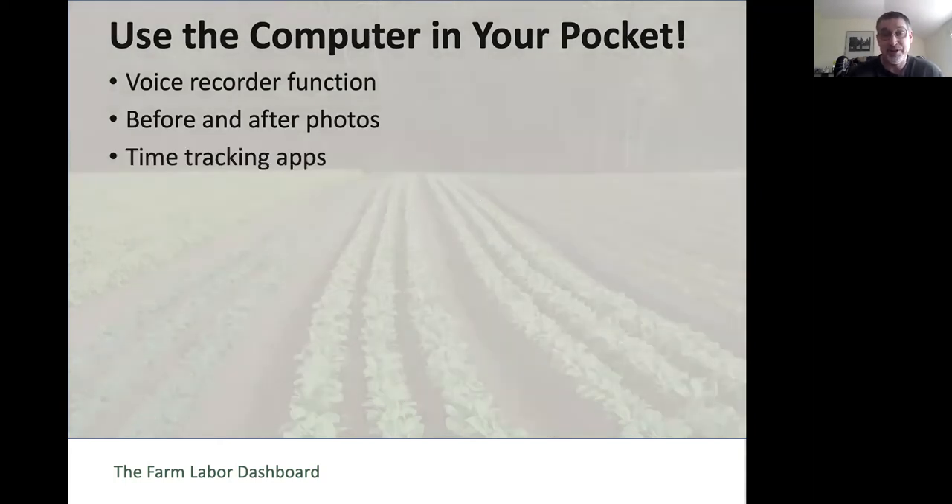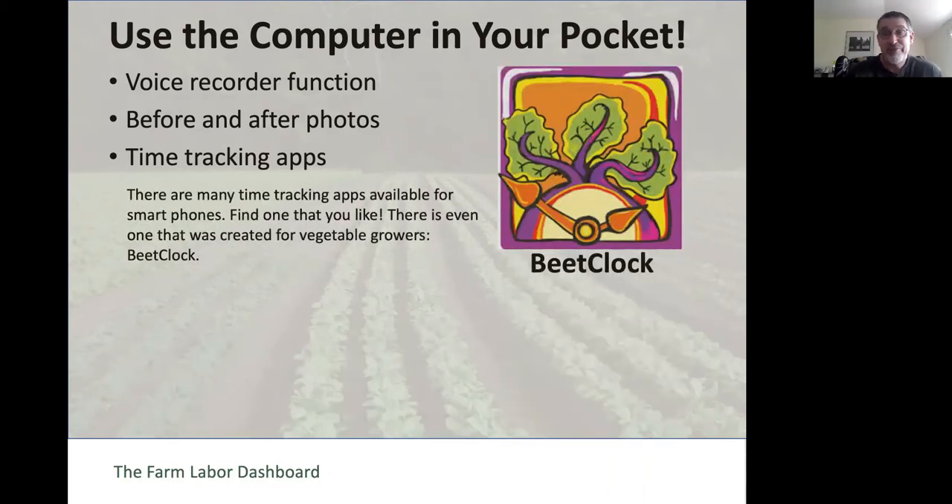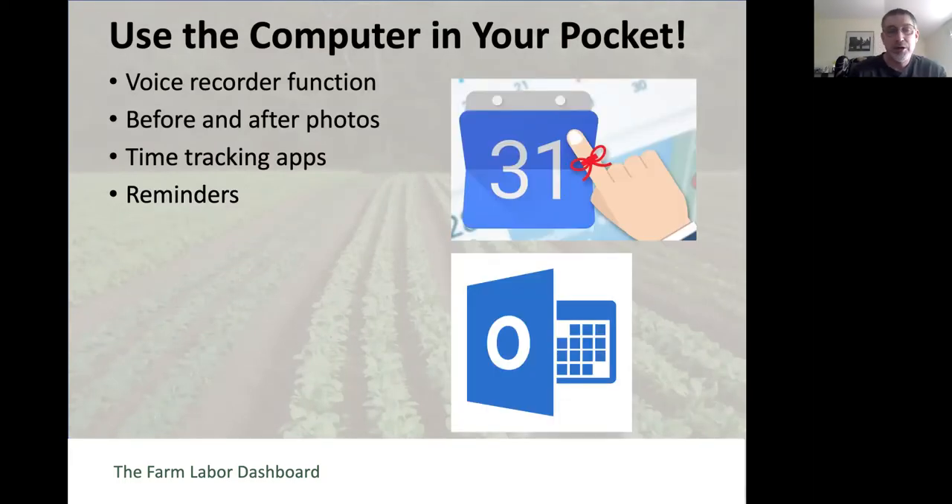There are all kinds of time tracking apps you can put on your phone—find one that works for you, that you like how it works and how it looks. Maybe make it a requirement for your employees, or let them choose their own. There's even one created specifically for vegetable farmers called Beat Clock that you might want to check out. You can also use your phone to set alarms and reminders, or set up an automated email sent daily with a link to a record keeping form to help you remember to do this on a regular basis.